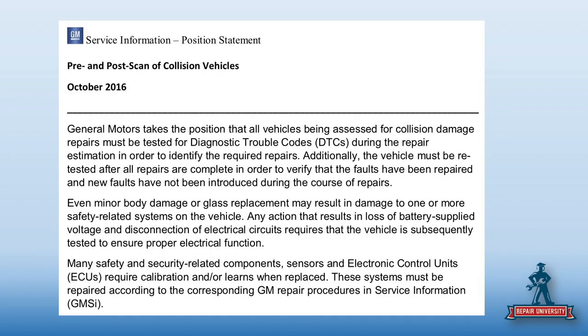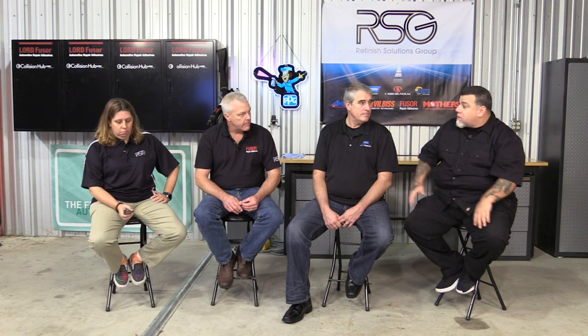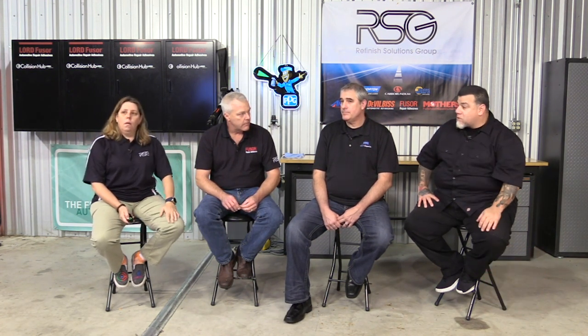Even minor body damage or glass replacement requires a scan. Later we're going to talk about cameras — they've got cameras and sensors all over — so pretty much every scratch is going to require a scan. Let's go back to the class we did with Jason when we took out the front windshield and found all that information about what you have to do to realign the camera. It's the mirrors that actually work with the camera — if you change one mirror, you've got this whole nightmare of stuff.